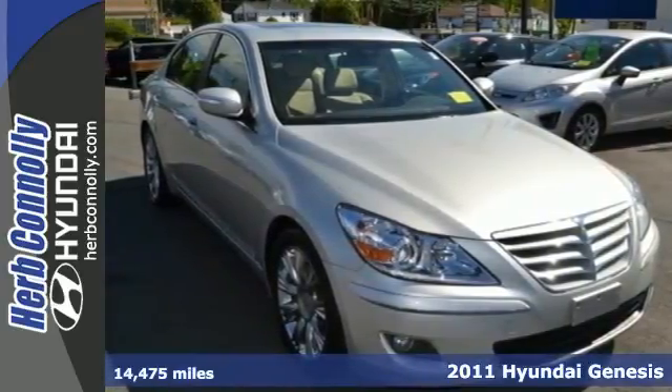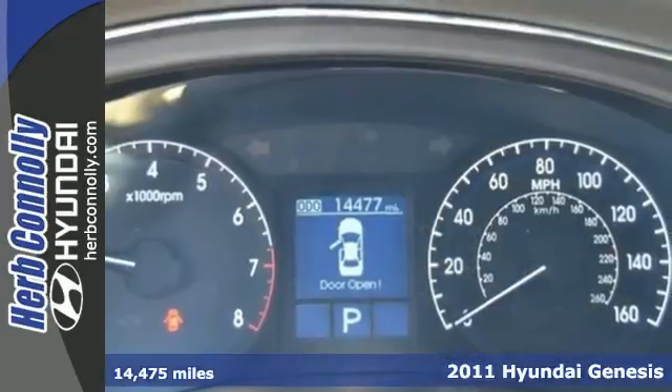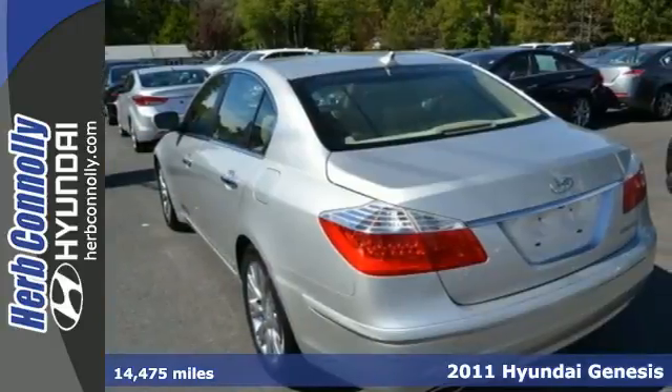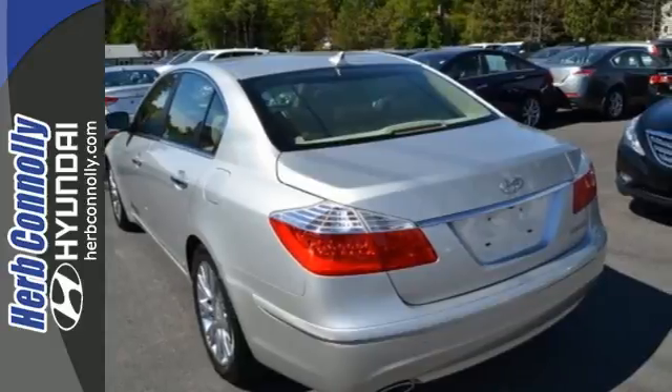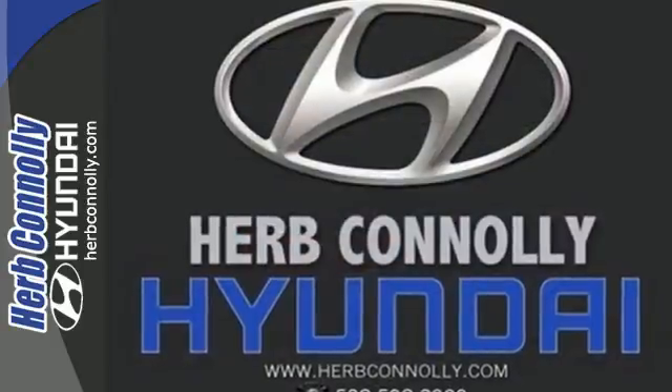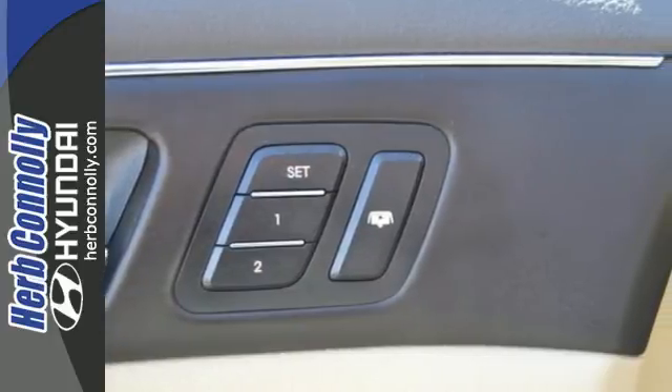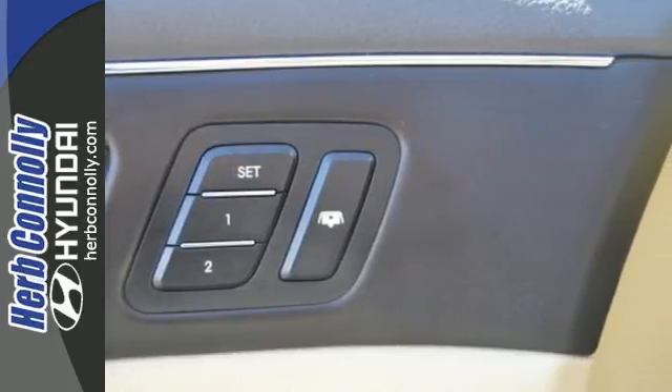Here's a 2011 Hyundai Genesis. This gorgeous sedan is loaded with standard, state-of-the-art features, including dual-zone climate control, Bluetooth wireless, a USB connection, dusk-sensing headlamps, a universal remote transmitter, and a premium sound system with an MP3 player, satellite radio, and iPod integration.